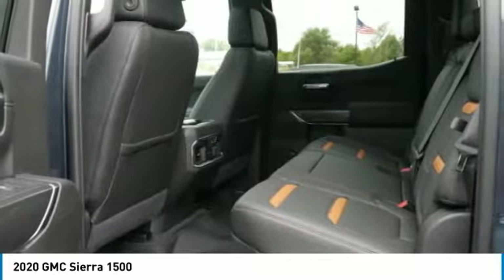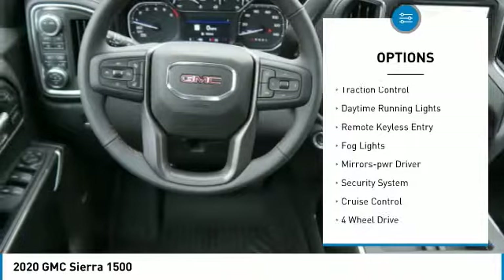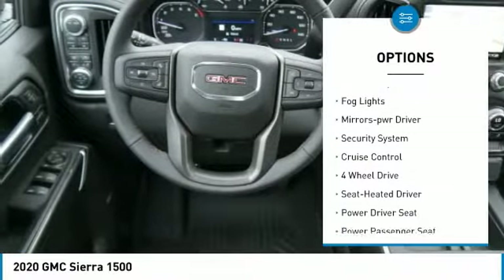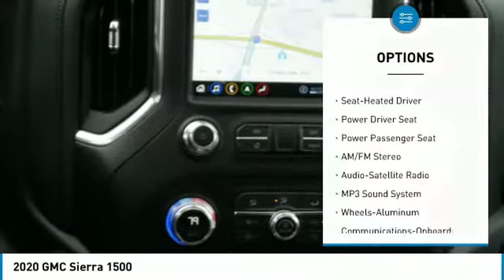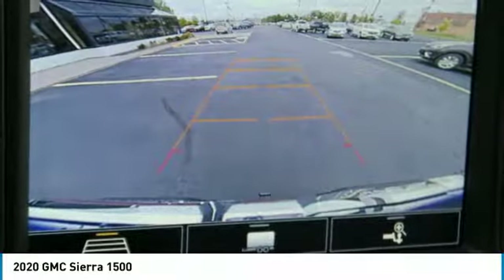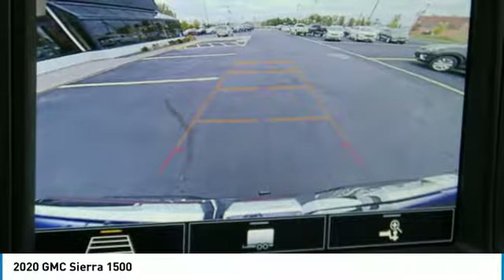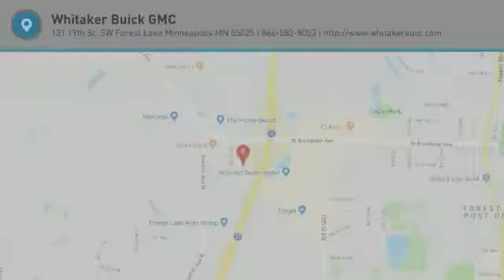Here are some of this vehicle's great options: towing package, bed liner, heated side mirrors, traction control, daytime running lights, remote keyless entry, fog lights, power driver mirrors, security system, cruise control. Take this vehicle for a spin and see why so many shoppers are now proud owners.